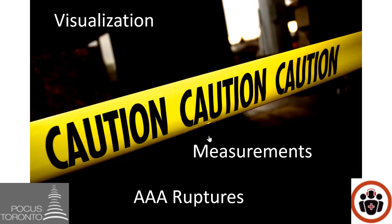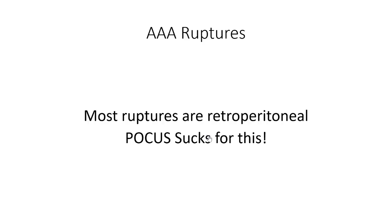Finally, be cautious about AAA ruptures. Most ruptures are retroperitoneal, and POCUS cannot assess the retroperitoneal area — it only assesses the intraperitoneal area. So most ruptures will not be detected on your ultrasound unless they occur intraperitoneally, in which case you'd see fluid in Morrison's pouch — but that's the minority and usually quite fatal. If you see a AAA and the patient is hypotensive with back pain, flank pain, or abdominal pain, that is a symptomatic ruptured AAA until proven otherwise. Do not send unstable, hypotensive patients to the CT scanner — speak to your vascular surgeon and get them involved immediately.